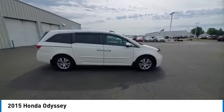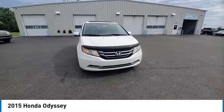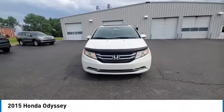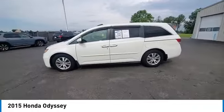Here are some of this vehicle's great options: panoramic sunroof, heated mirrors, alloy wheels, rear spoiler, power liftgate, brake assist, remote keyless entry, four-wheel disc brakes, speed control, and electronic stability control.